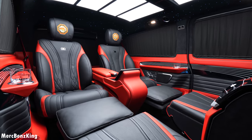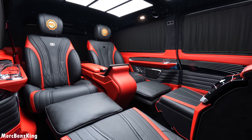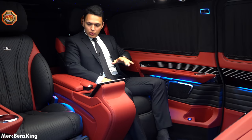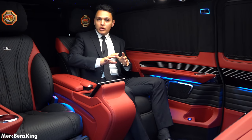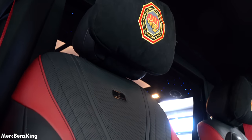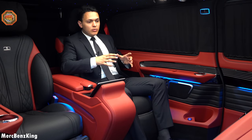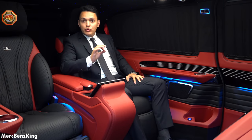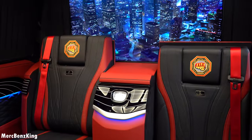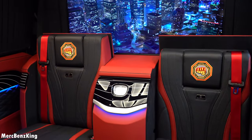That means it is a completely new configuration. You can already see the beautiful red and black interior with wood, special configuration, and an emblem on the headrest. In this video I will show you the full interior, the quality, all the new technology, and of course the driver's seat.